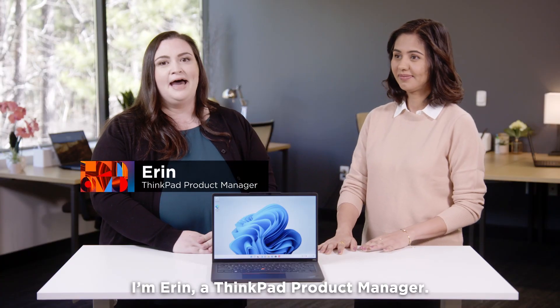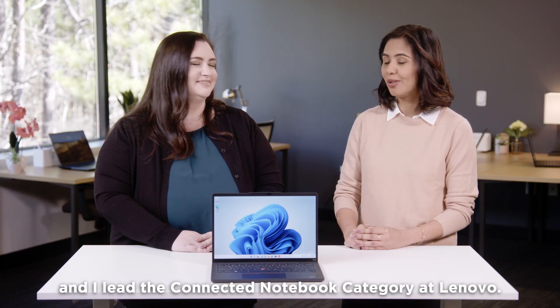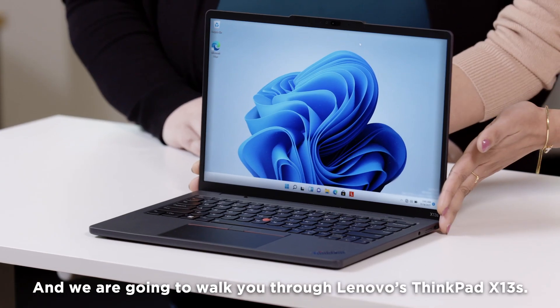I'm Erin, a ThinkPad product manager. I'm Pooja, and I lead the connected notebook category at Lenovo. And we're going to walk you through Lenovo's ThinkPad X13S.